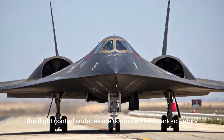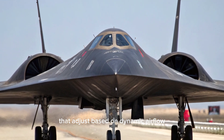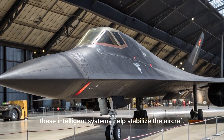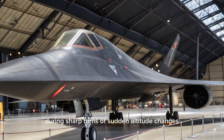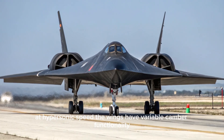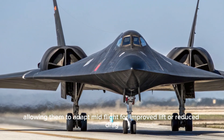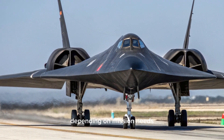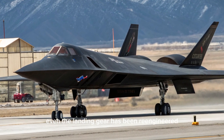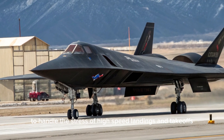The flight control surfaces are controlled by smart actuators that adjust based on dynamic airflow, pressure, and angle of attack. These intelligent systems help stabilize the aircraft during sharp turns or sudden altitude changes at hypersonic speed. The wings have variable camber functionality, allowing them to adapt mid-flight for improved lift or reduced drag depending on mission needs. Even the landing gear has been re-engineered using magnetically-assisted compression systems to handle the stress of high-speed landings and takeoffs.